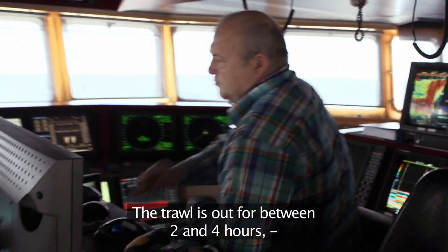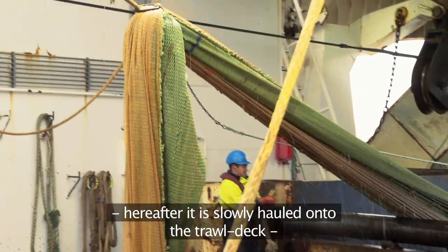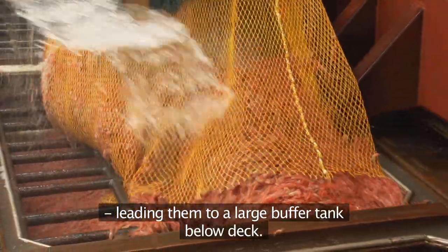The trawl is out for between two and four hours. Hereafter it is slowly hauled onto the trawl deck and up to ten tons of prawns are efficiently released into a hatch leading them to a large buffer tank below deck.